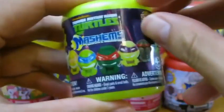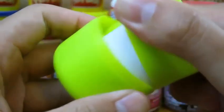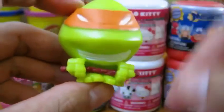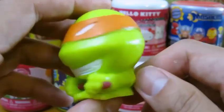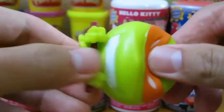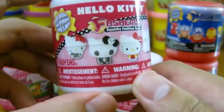Let's open up the Ninja Turtle mashem. He has an orange band — can you guess who he is? It's Michelangelo!